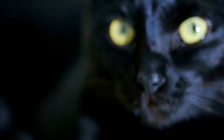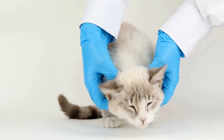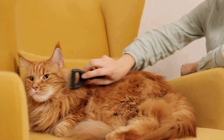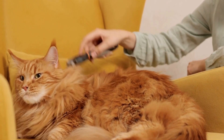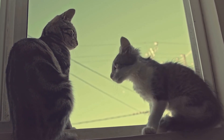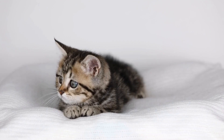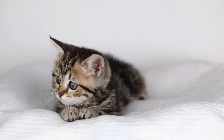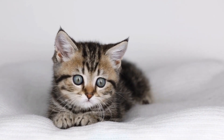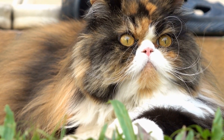Can cats be trained to use a specific type of cat litter mat? Cats are known for their independent nature and mysterious behavior. They have a mind of their own and can be quite stubborn when it comes to following instructions. However, when it comes to their litter habits, humans have found ways to train them to use specific types of cat litter mats. Cat litter mats serve the important purpose of keeping the area around the litter box clean and free from scattered litter. They are designed to trap litter particles and prevent them from spreading all over the house.